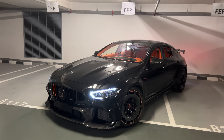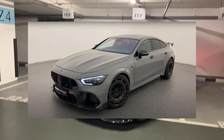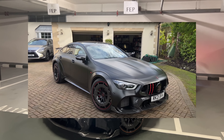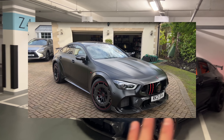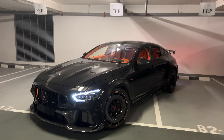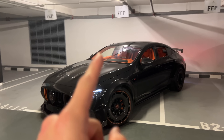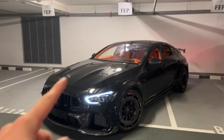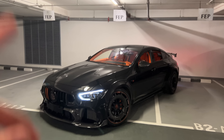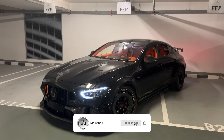As you guys might remember, I filmed the full black version, the press car, and the second press car finished in stealth gray. Then I filmed the first customer car in London with Zen Car Driver, finished in a complete black matte finish. And here for the first time ever, I'm filming a full black gloss one but with orange details, and as you can also see in the interior, it's fully customized by Brabus in orange. So let's get right into it.